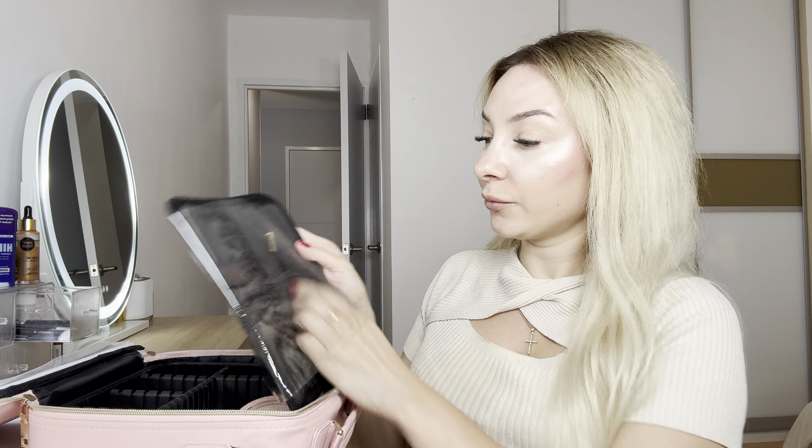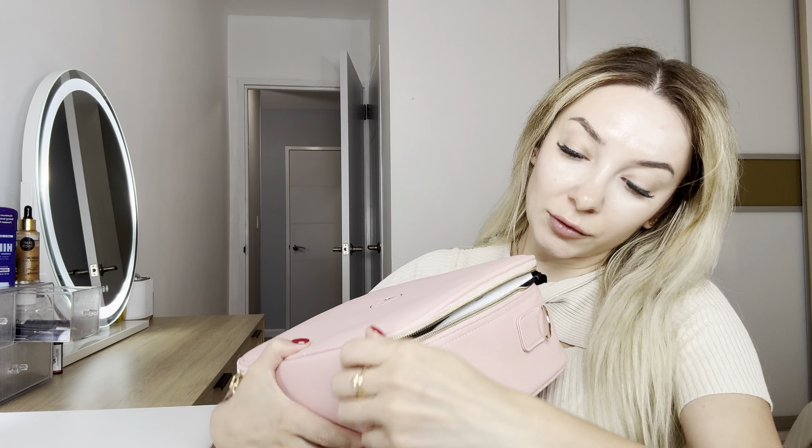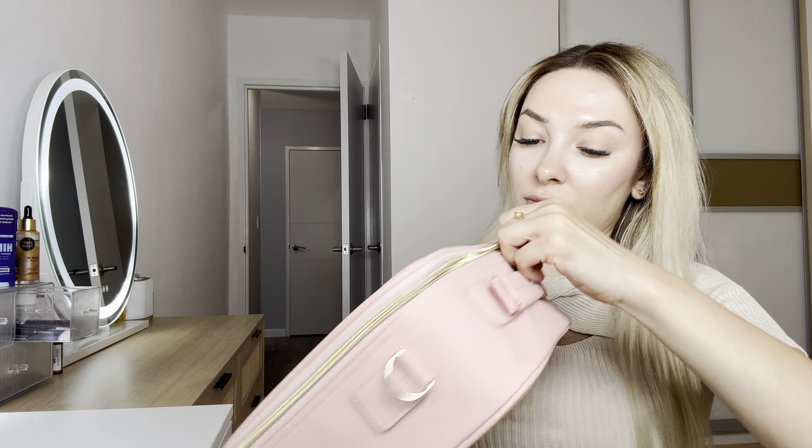As well, it has a compartment for your brushes right here and one in the zipper. So let's close it. I love the quality — it's very durable.